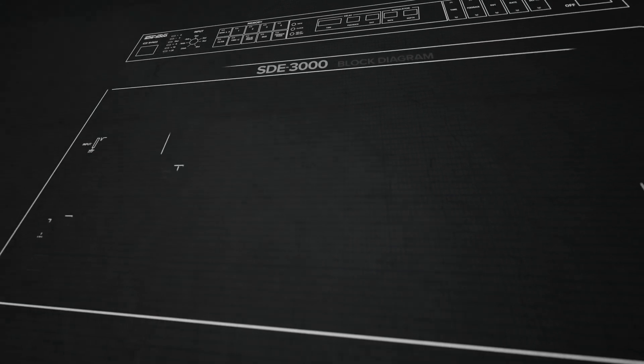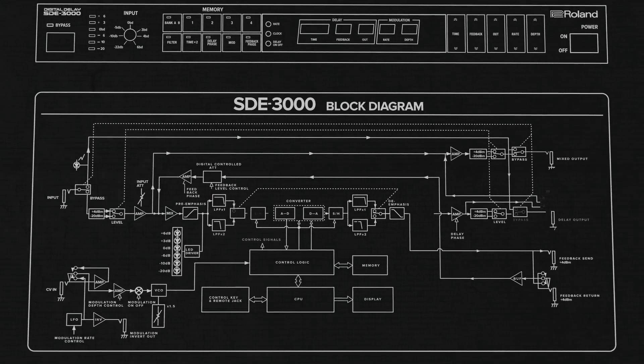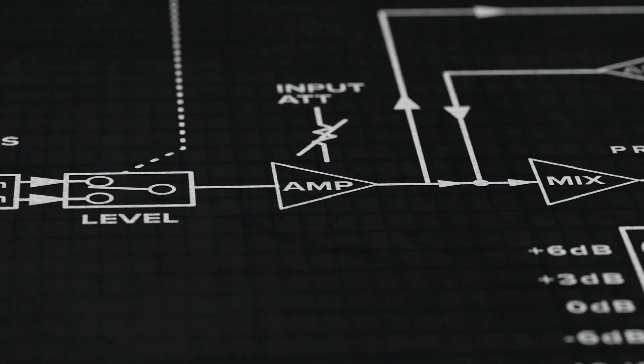We decided to use a discrete design amplifier inside the SD3000. Usually we use an operational amplifier because that is easy to control sound. But during my final sound check, I wanted to add some rich raw end, so I added a bootstrap circuit on the inside amplifier.